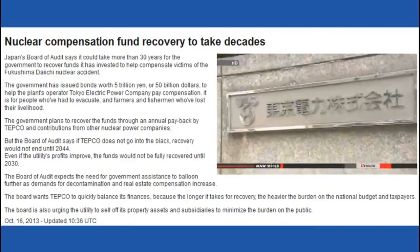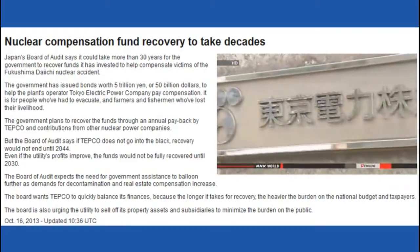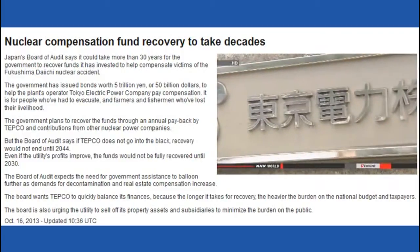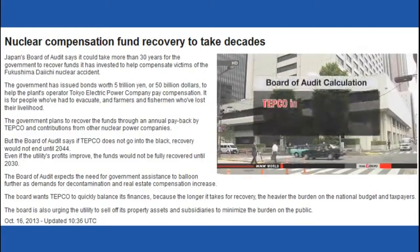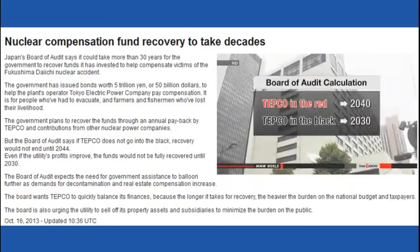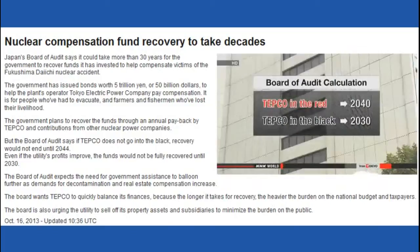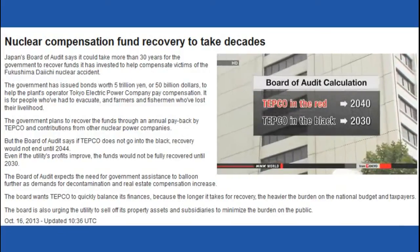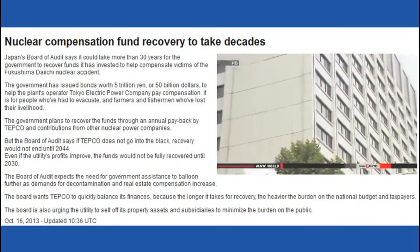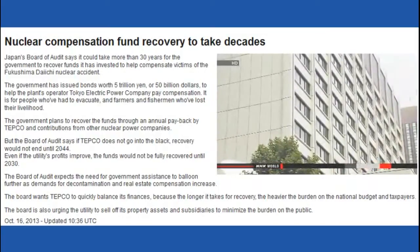The government plans to recover the funds through an annual payback by TEPCO and contributions from other nuclear power companies. But the board of audits says if TEPCO remains in the red, it does not expect to be paid back until 2044. Even if the utility's profits improve, the funds would not be fully recovered until 2030. The board of audits expects the need for government assistance will increase further as demand for decontamination and real estate compensation increases.